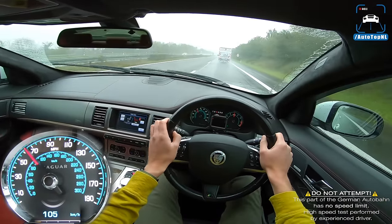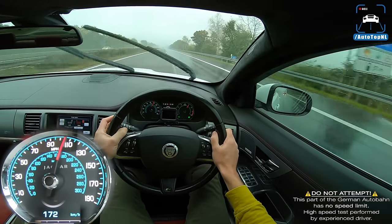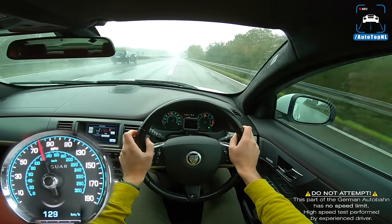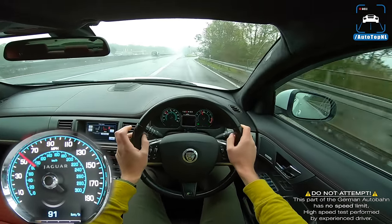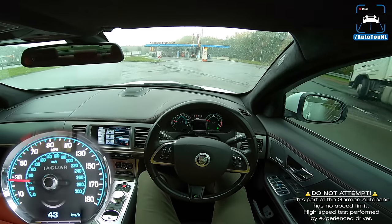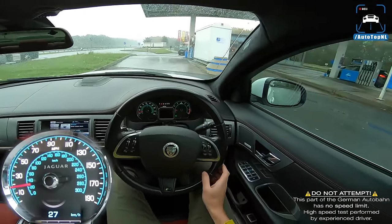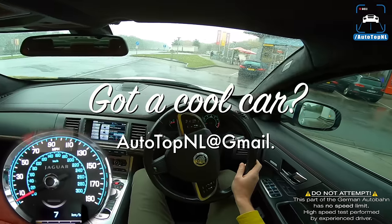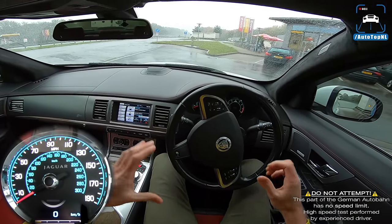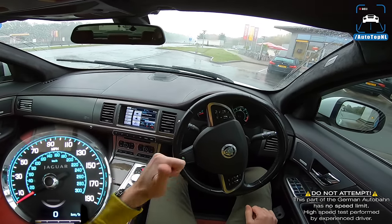I'm actually really really impressed by this car. It's eight years old but it doesn't feel like it — it feels like it's still okay today. It's fast as hell, sounds good, looks good, feels good — it feels like it's new. Thank you so much Dan for contacting us and coming all the way from the UK to our spot here in Germany. I absolutely love meeting you and driving your car. Thanks for watching — hope you enjoyed this quick review!